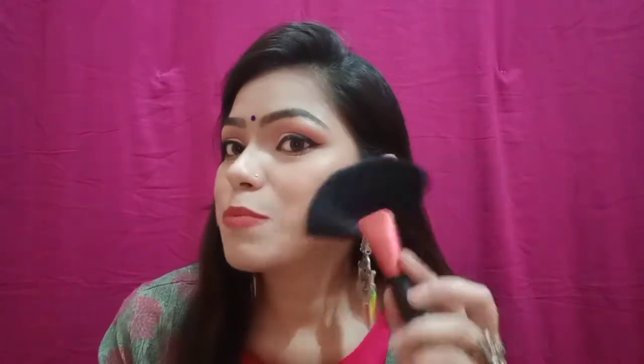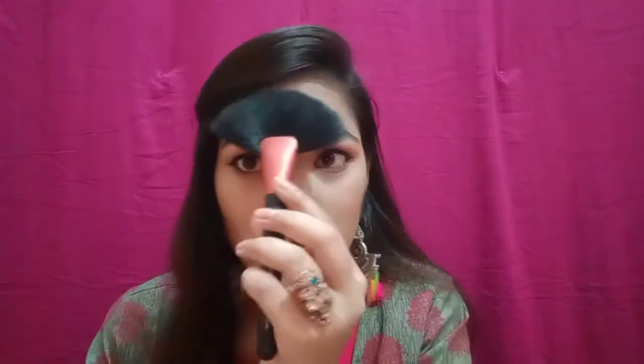You can use this big fan brush for highlighter on your nose, forehead, and chin. You can also use it for sharp contouring. This brush is mostly used as a multi-purpose brush — you can do contouring, highlights, apply blush, nose contouring, forehead highlight. So this is my big fan brush — if you want to apply more product, this is the one to use.